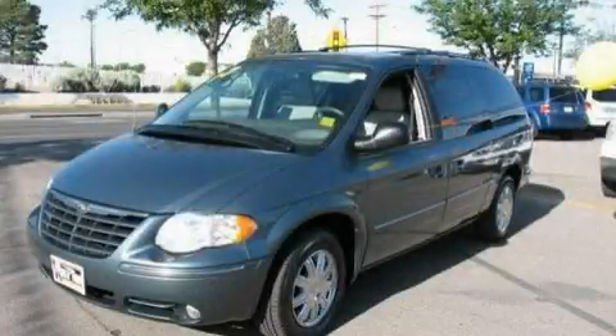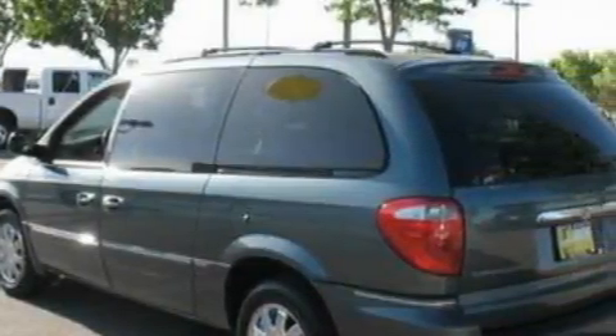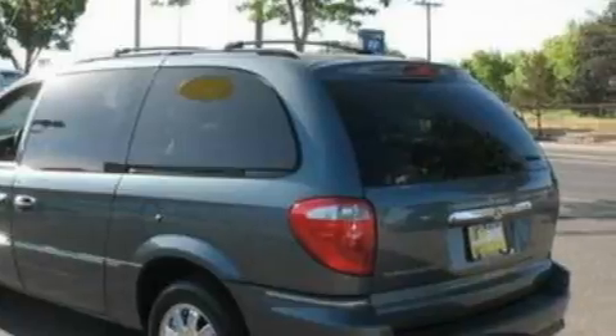This is a 2007 Chrysler Town & Country, designed with features that accommodate. It features a 3.8-liter six-cylinder engine and a four-speed automatic transmission.